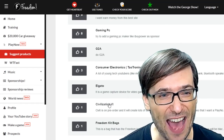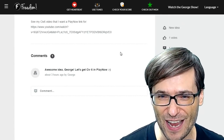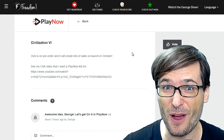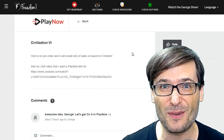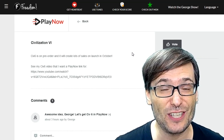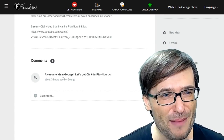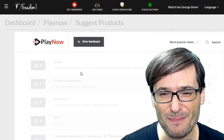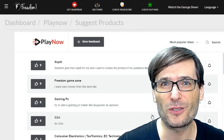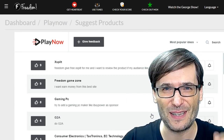I suggested we add Civilization VI right on the Suggest Products page of the Shiny Freedom Dashboard. If you have a favorite game or a product like the NetDuma R1 gaming router that some of you commented on in previous episodes, you should add it as a suggested product here. You can add comments and upvote on any products that you also want, so we can find the most popular ones and do our best to get them for you, Freedom Family.